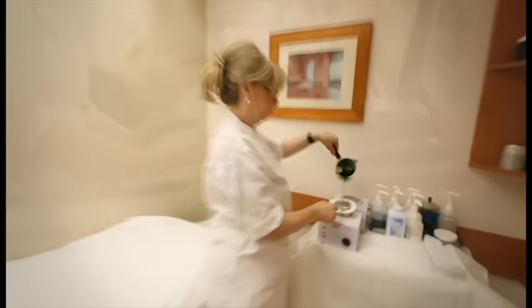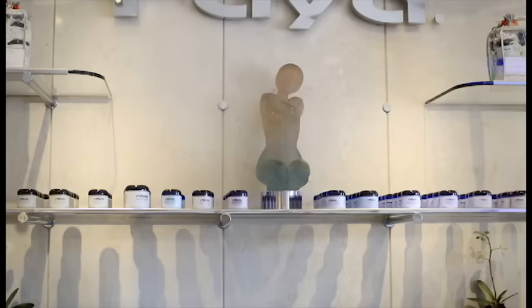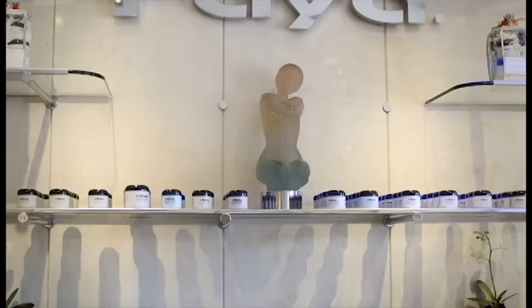This meticulous attention to detail carries over to the expertly trained and licensed Raya staff. From the award-winning estheticians to the massage therapists, right down to the warm, friendly and knowledgeable front desk staff, your experience at Raya Day Spa will be one of complete luxury from the moment you arrive.